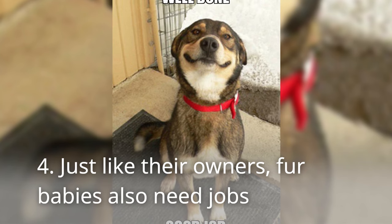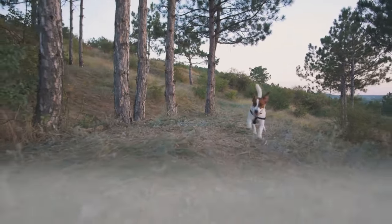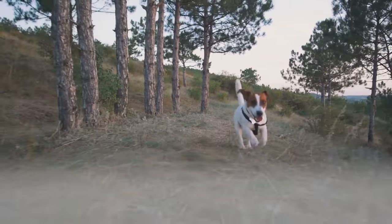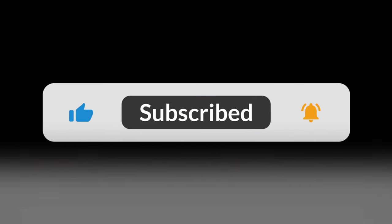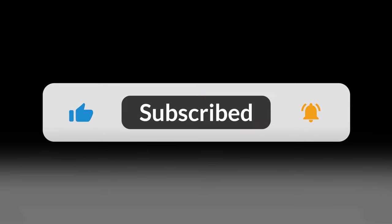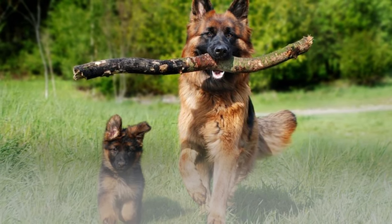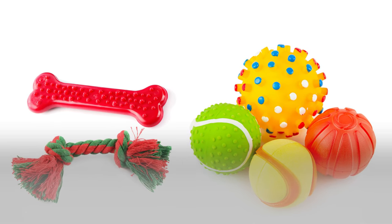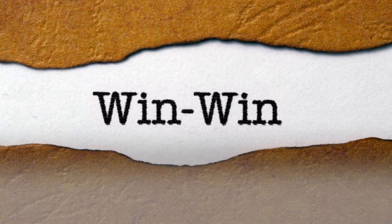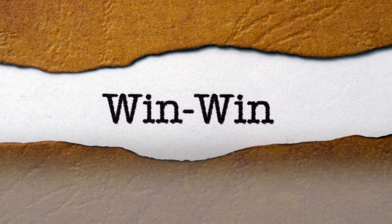4. Just like their owners, fur babies also need jobs. Some breeds of dogs just have higher energy than others. Most of these critters were bred to work, so giving them jobs can make them both happy and satisfied. These jobs can be like the classes mentioned earlier, or even something new that's constructive. Owners can have their pets bringing them newspapers or also have them clean up their toys themselves. It's absolutely a win-win situation – the pet has something to do to burn off energy, and the owner's home gets cleaned at the same time.